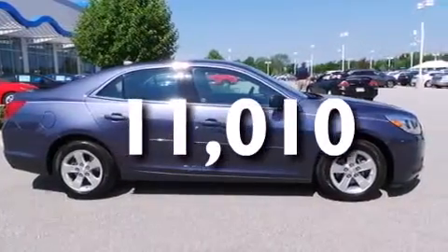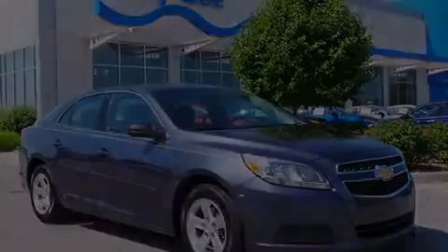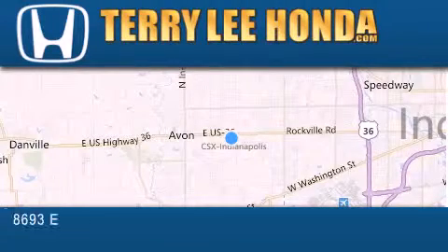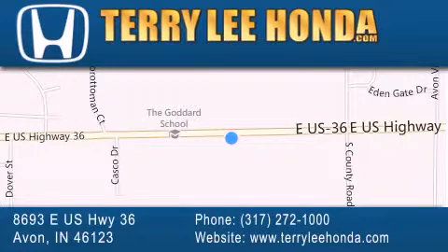Call now to find out how you can own this breathtaking automobile. At Terry Lee Honda, we offer new Honda cars in the Indianapolis area along with used cars, trucks, and SUVs by today's top manufacturers.